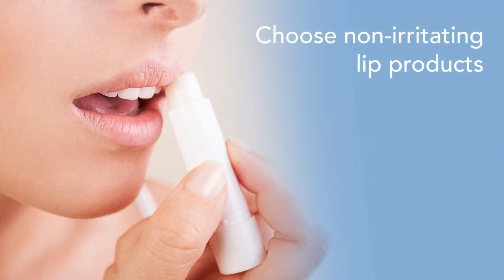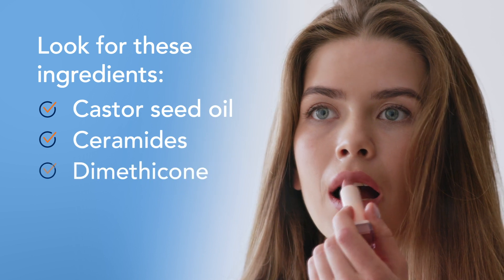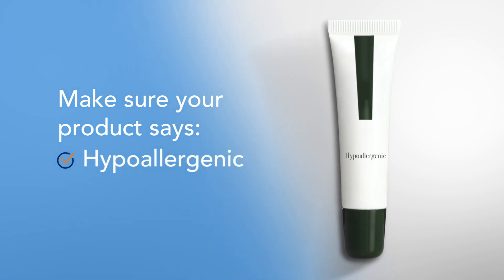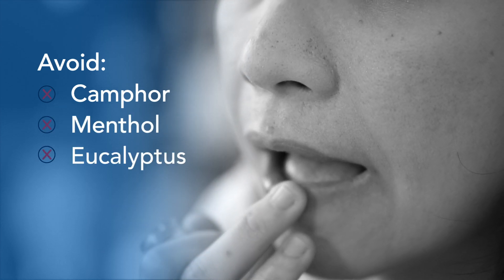Choose non-irritating lip products. Look for lip balms, lipsticks, or other lip products that contain ingredients like castor seed oil, ceramides, dimethicone, or mineral oil. Make sure your lip product says fragrance-free or hypoallergenic on the label. Avoid ingredients like camphor, menthol, or eucalyptus, as these can be irritating.